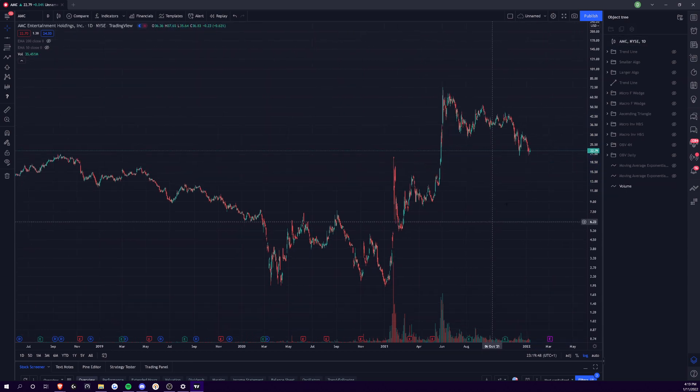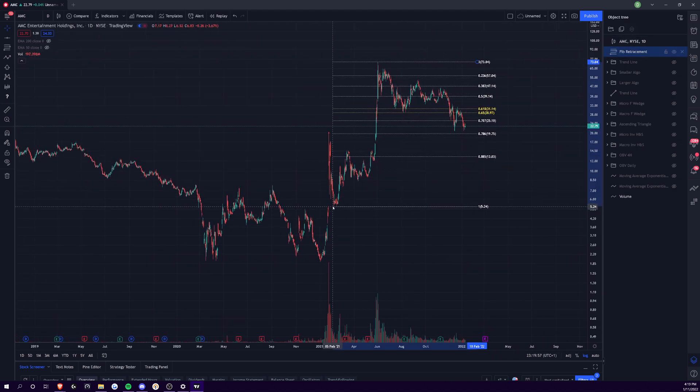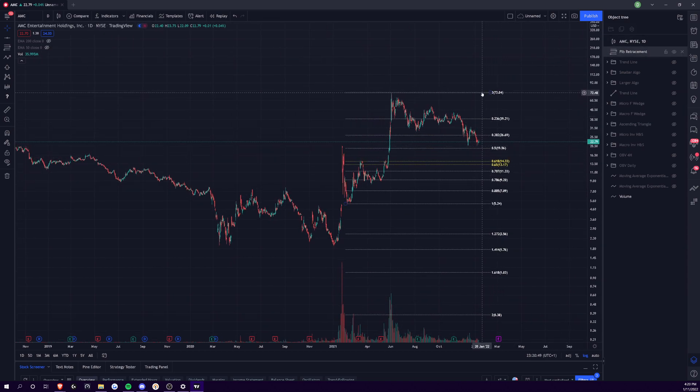We also look at the biggest fibonacci, which goes all the way from the bottom right after the buy button collapsed down to five dollars. You can see the golden pocket was the initial zone of support after the distribution that occurred — you found it as ultimate support before your run-up, then ultimately got rejected by it. You're floating just above the 786 level on this without log scale. With log scale on, you have yet to reach the 618 level, and right now you're holding above the 0.5 fibonacci. So you'd be looking at either going down to 1950 for support, or coming back up to retest 2669.